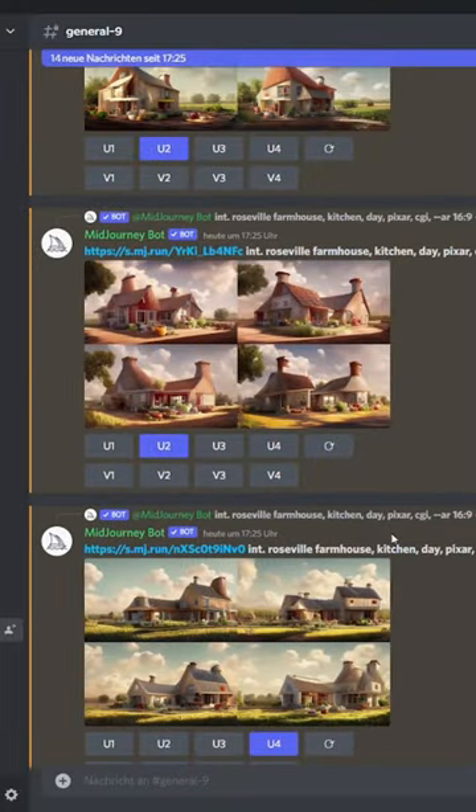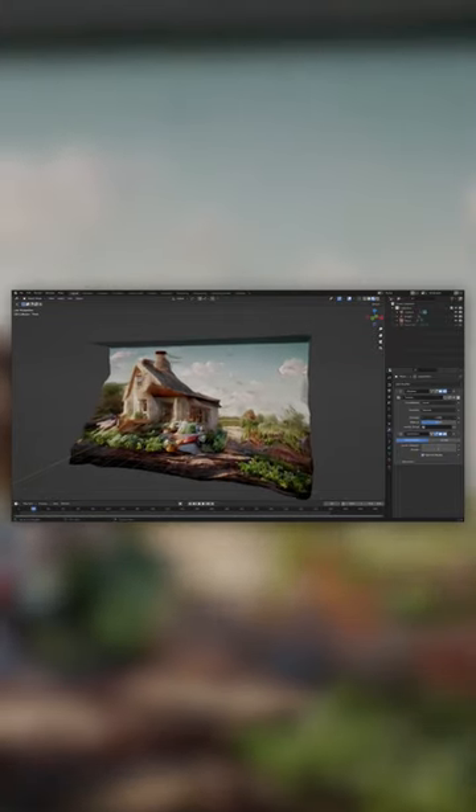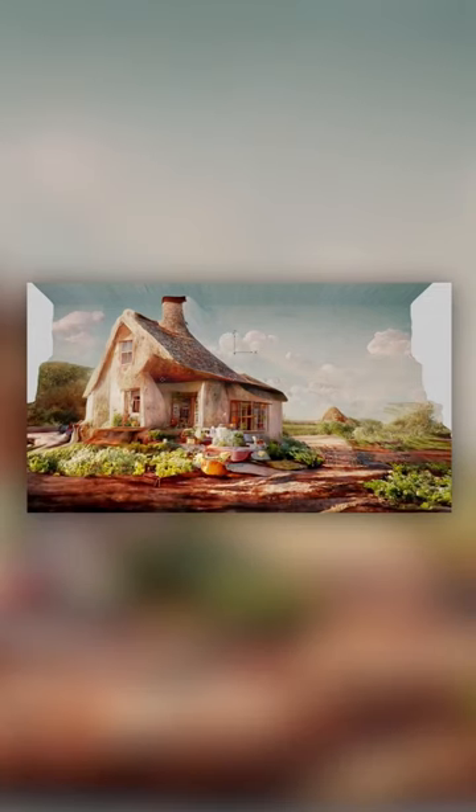I used Midjourney to generate the sets and assets and used this website to create depth maps so that I could actually integrate them with the 3D animations, as well as add some effects like depth blur, moving camera and lighting in Blender.